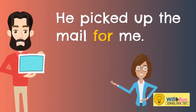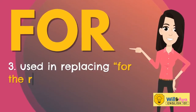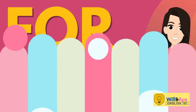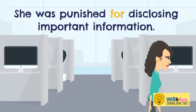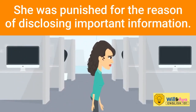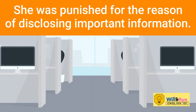'For' is used in replacing 'for the reason of' when giving a reason. Example: she was punished for disclosing important information, which is the same as she was punished for the reason of disclosing important information.